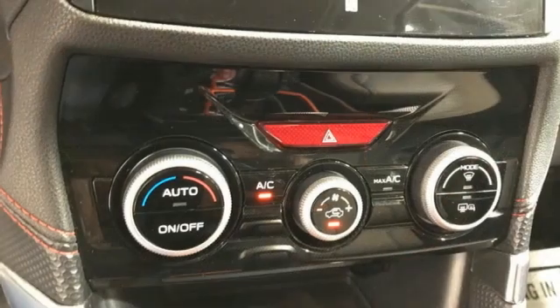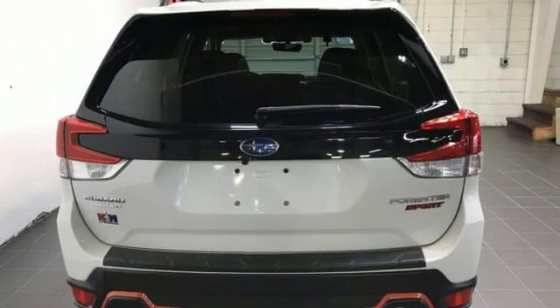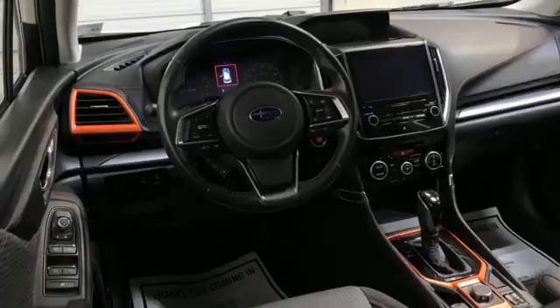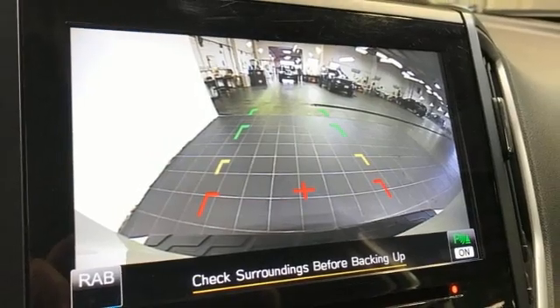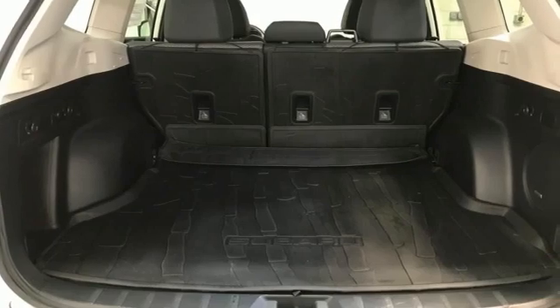Continuously variable automatic transmission, front heated bucket seats, streaming audio, manual tilting steering column, doors and push-button start proximity key, external memory control, first and second row express open and closed sliding sunroof, wireless phone connectivity, and H4 engine.